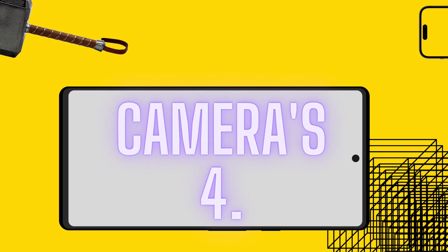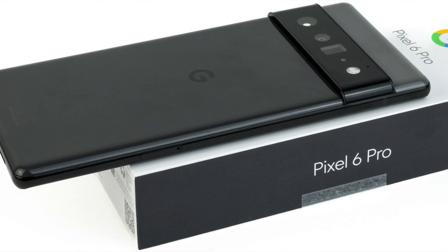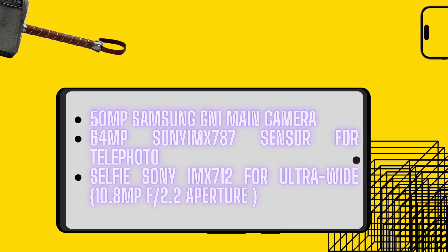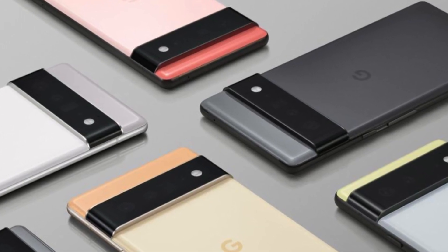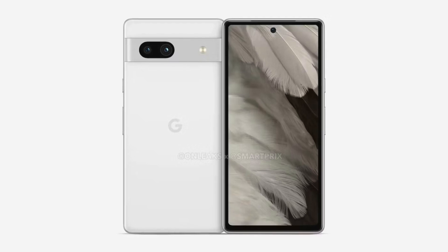The Google Pixel 7a is reported to have a 50-megapixel camera — the same as the Google Pixel 6 and the Pixel 6 Pro from last year, which is quite impressive. Specifically, it will feature a 50-megapixel Samsung-made GN1 sensor as the main camera. The secondary camera is a 64-megapixel telephoto camera from Sony, the IMX787 sensor. On the front, you will find a Sony IMX712 ultra-wide 10.8-megapixel camera, which is the exact same front camera found on the Google Pixel 7.